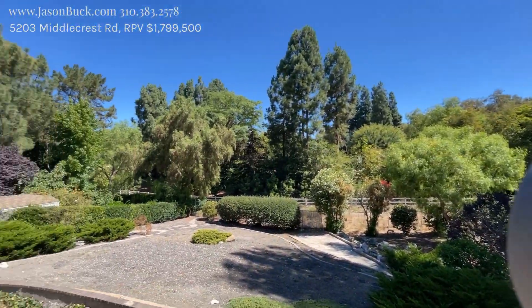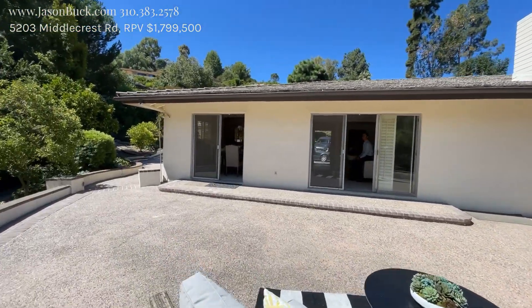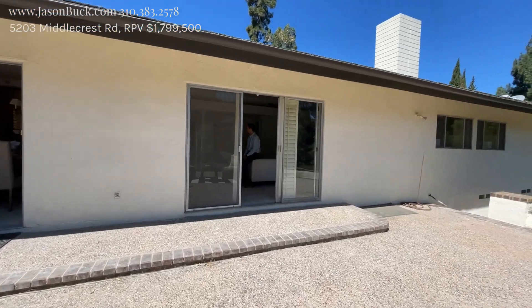Really nice. Big patio here. You could do a pergola or something, get yourself some shade. Maybe extend this.